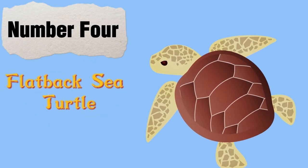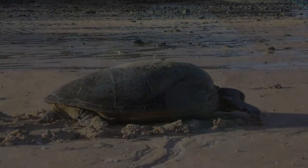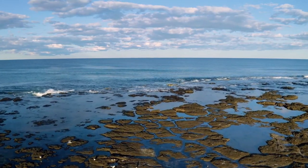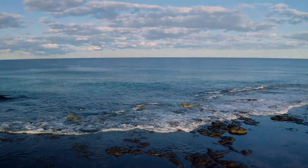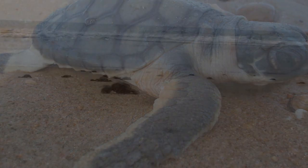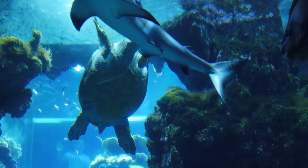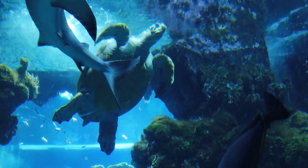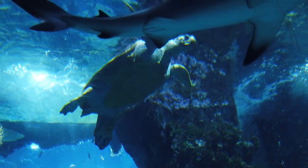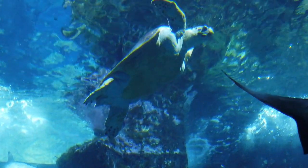Number 4: The Flatback Sea Turtle. The Flatback Sea Turtle is a unique and lesser-known species found primarily in the waters surrounding Australia. They are named for their distinctive flat, rounded shell, which sets them apart from other species. Flatbacks are relatively small, reaching only about 2 to 2.5 feet in length and weighing around 200 pounds when fully grown. They are omnivorous, feeding on jellyfish, crustaceans, mollusks, and seagrass. Unlike other sea turtles, flatbacks do not migrate long distances, preferring to stay in shallow waters of 60 meters or less near their nesting sites along the Australian coast.